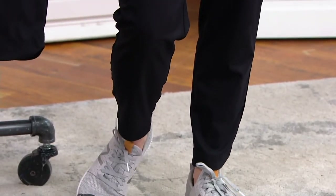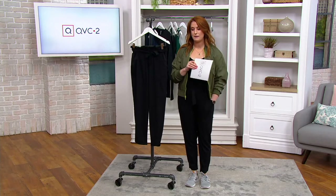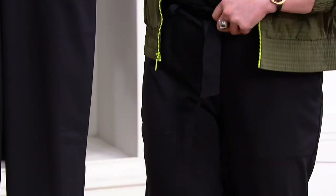We have this in regular and petite lengths. I'm wearing it in an extra small in the regular, and that's going to be a 27-inch inseam. If you want the petite, that's going to be 24 inches. I just love the look of that whole paper bag waistband.